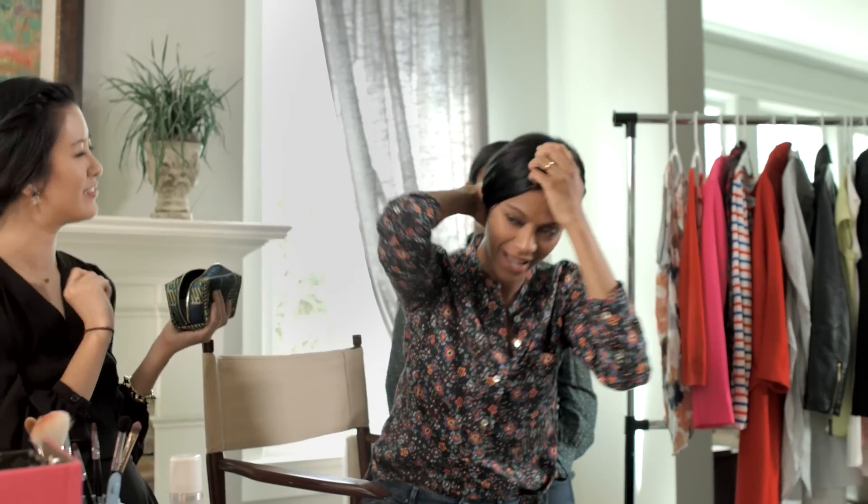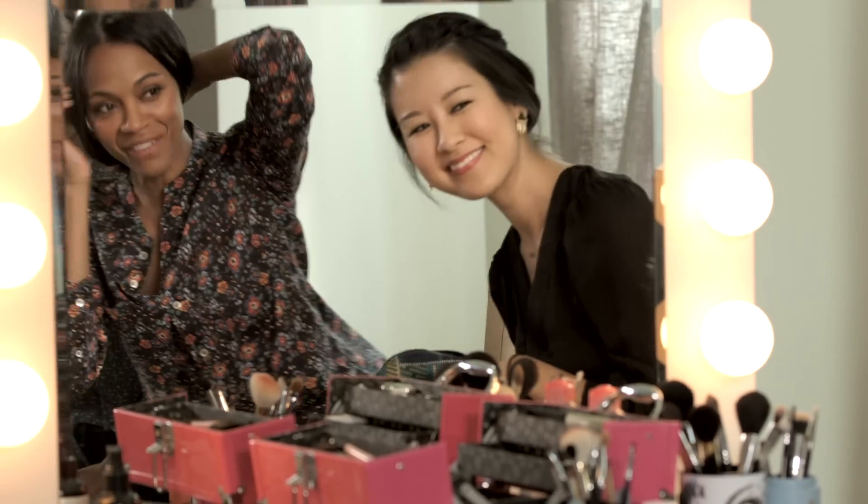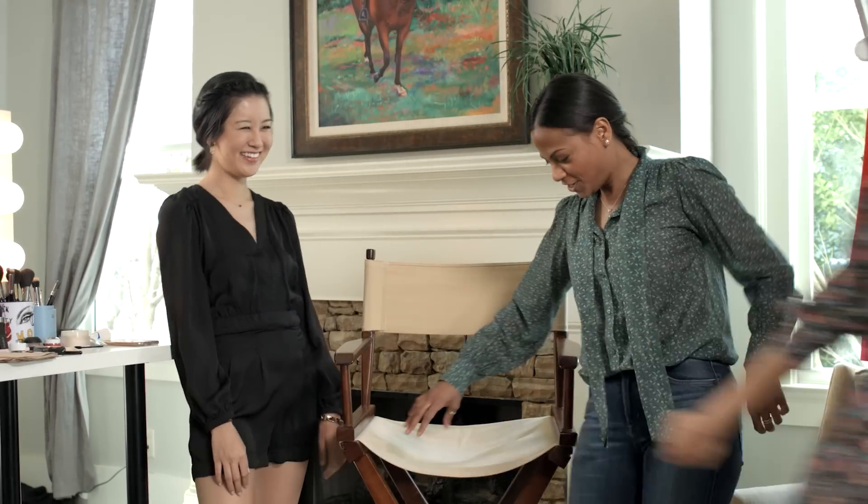That brings the whole look together, right? Yeah, I love it. Alright, so we are done. Thank you so much, Christine. I love my daytime look. My boys are up from their nap, I gotta go. Nighttime look now. You look gorgeous.